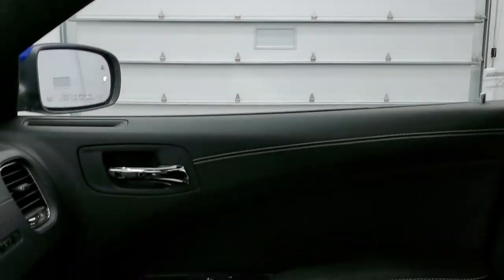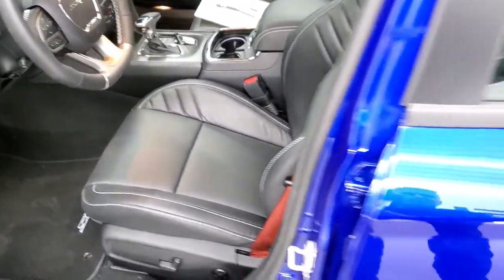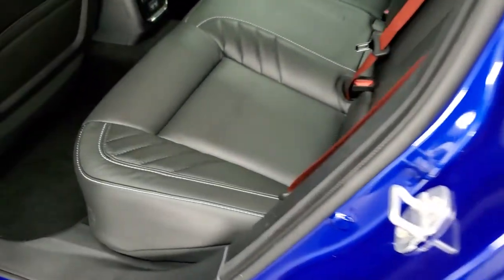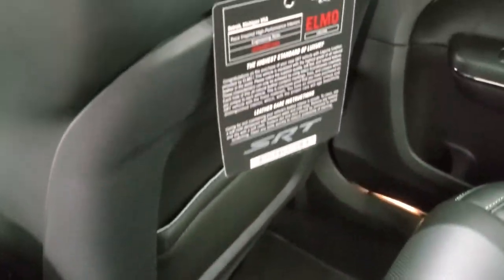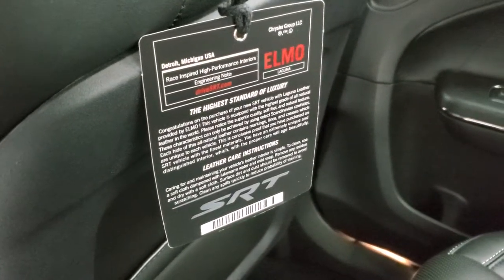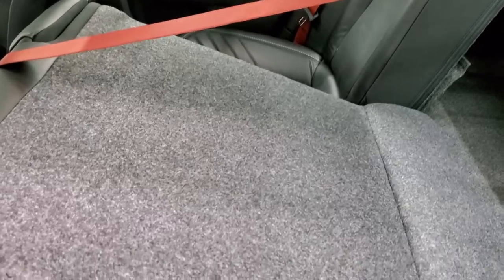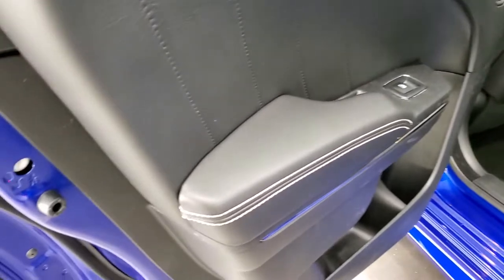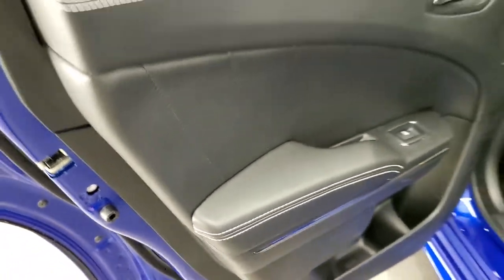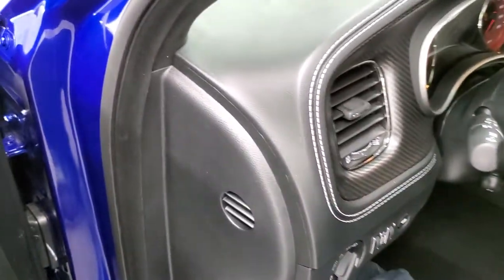We'll take a quick look at the back seats and then we'll start it up. Check out under the hood and walk around it while it's running so you can hear it. You get that Laguna leather back here as well, child safety latch system. These back seats are heated. You get two USB jacks and your SRT Laguna leather care tips. These seats do fold down for extra storage — not really important on this car. Child safety locks on the back doors. You get the bright pedals down there, and we're going to start this baby up.